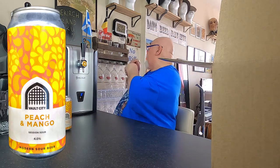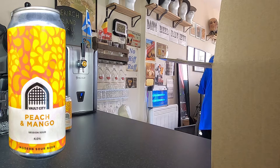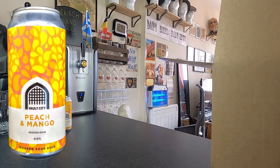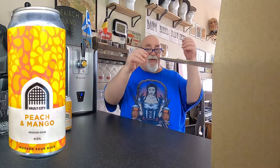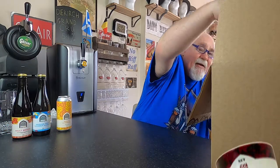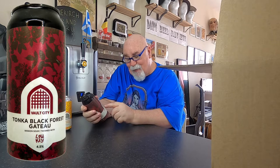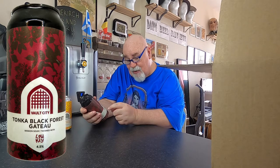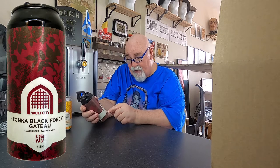It's absolutely boiling. What is it in here? 26.6 Celsius. Don't know what it is outside — it says 23 Celsius outside. Oh my goodness, Tonka. Black Forest Gato, Session Sour, twinned with Low Key — this comes in at four point five percent.